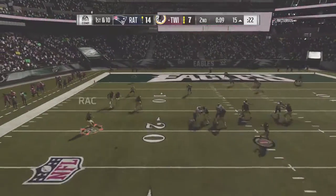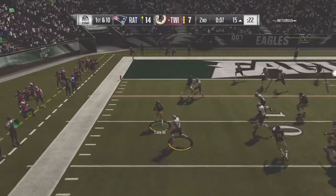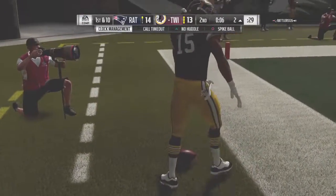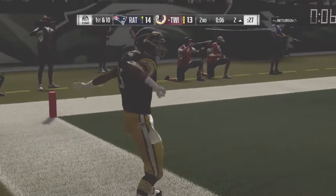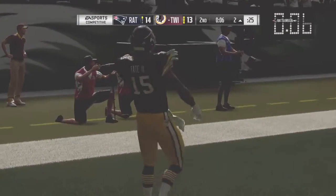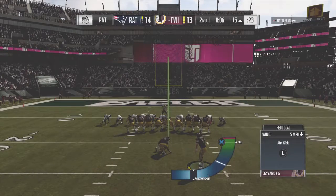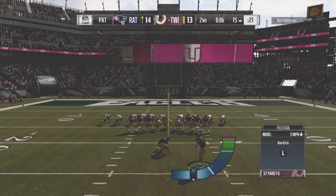From the red zone now, Vick — throw left side, complete. It's Tate, and he is into the end zone for a Washington touchdown. Golden Tate in the final seconds of the first half, and the Redskins are an extra point away from tying this thing up.